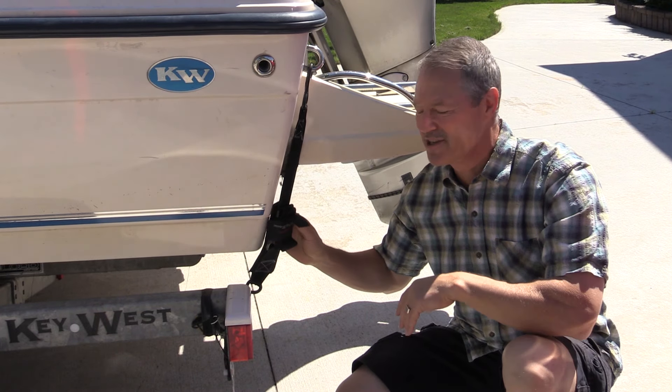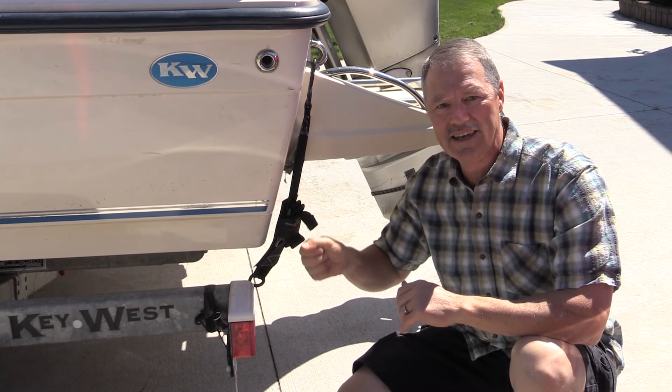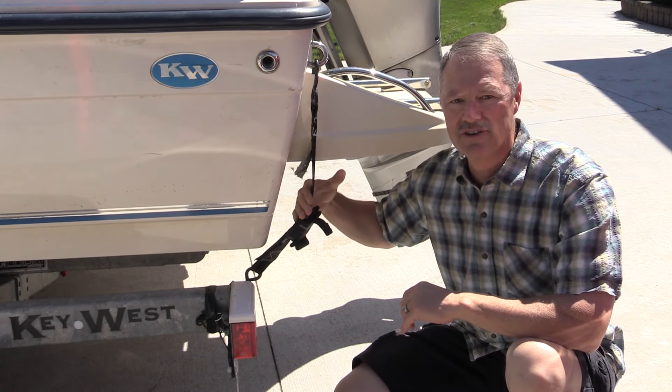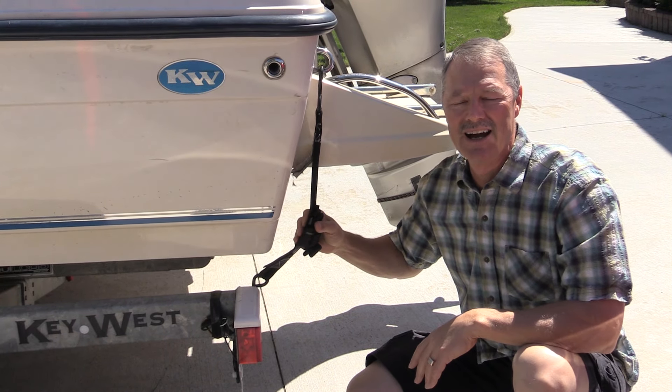To show you the jolt and how hard I was hit — these straps on the back of the boat are normally nice and snug, and you can see here how much movement there is now between the boat and the strap, because the boat got jolted forward big time.